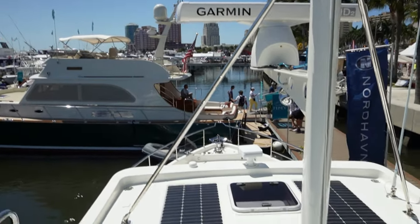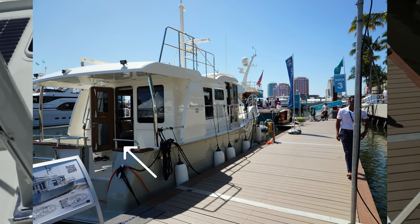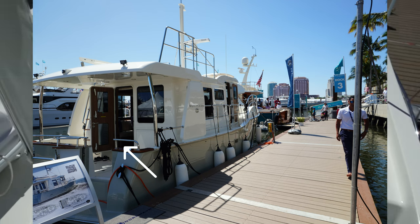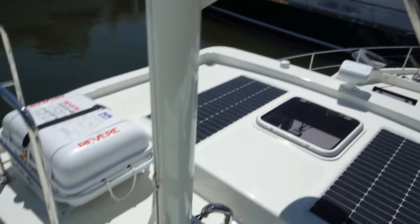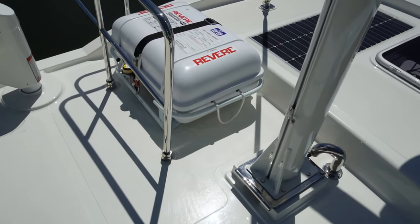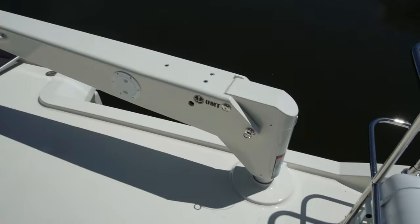I also wanted to mention that stepping into the rear door at the stern, there is an access cover into what they call the commissary. There is a ton of extra storage down there, as well as an additional freezer.